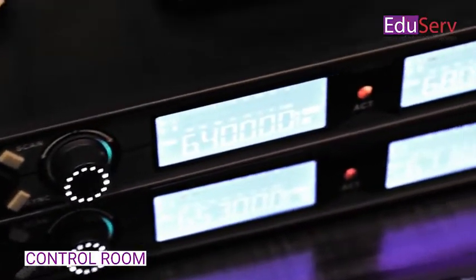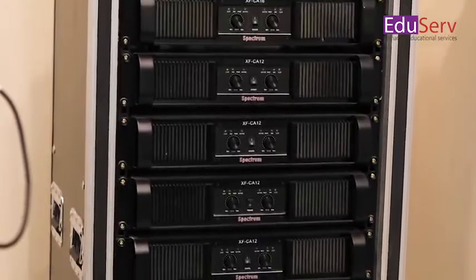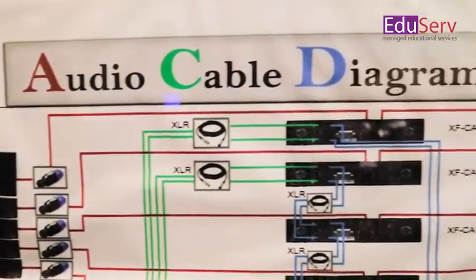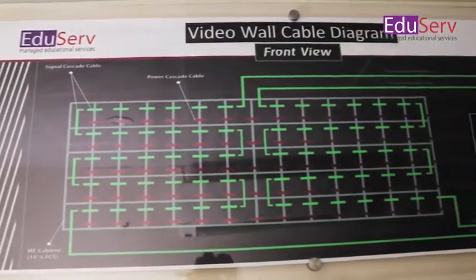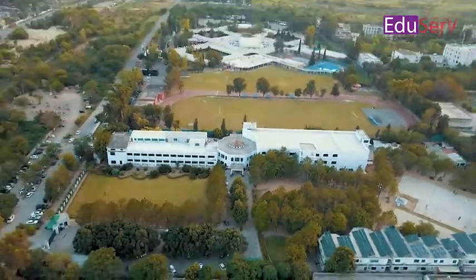A control room is designed to ensure the smooth operation of all the equipment, and it includes top of the line controllers to bring quality to the experience. Thank you.